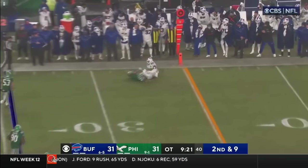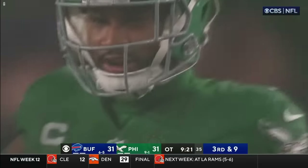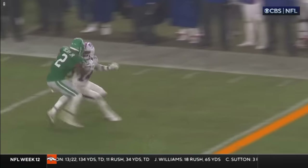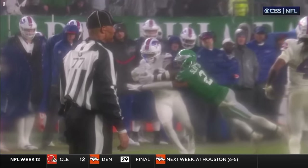There's the pass — incomplete. Diggs looking around for the flag. Oh my gosh, it does not exist. Slay on the coverage. I thought that was a penalty for sure. Slay has played really good today. Does he grab him right at the end? Yeah, that should have been a penalty. Look — he's pulling him. He's holding him the whole time.